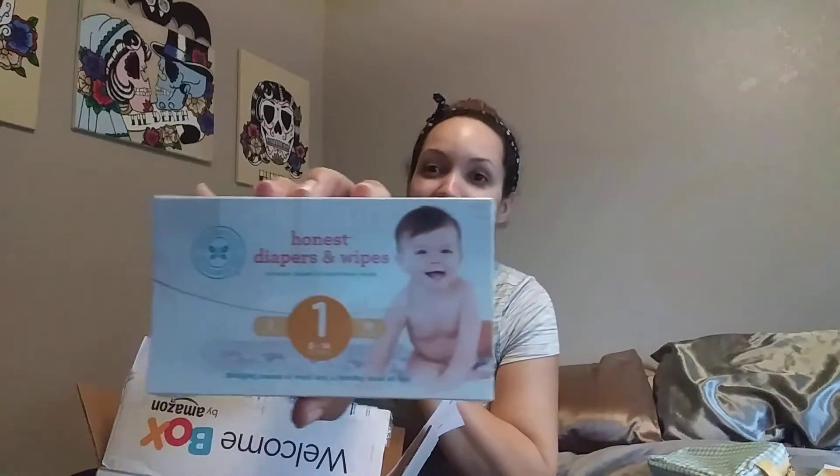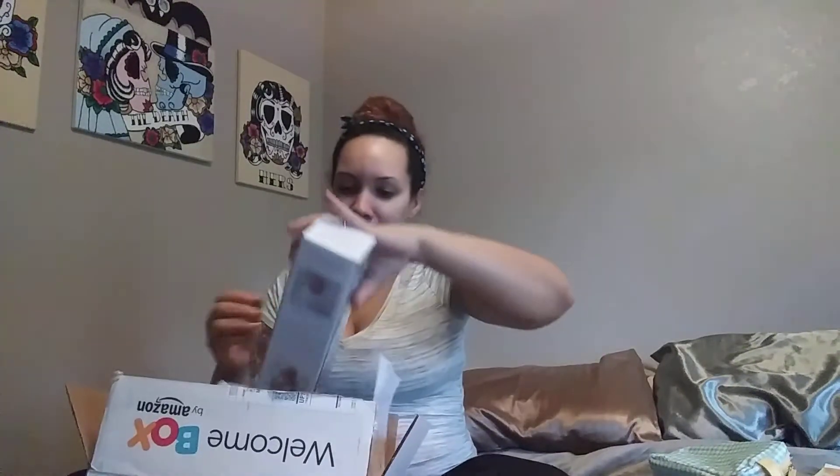I got another package of Honest diapers — I got these with my Target registry too, so I got even more. I love the little patterns they have because they're so cute. And I got a muslin swaddle blanket with a little hedgehog on it — that is awesome.